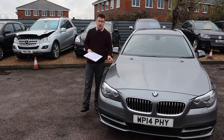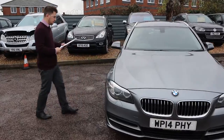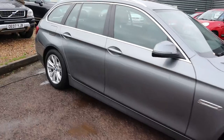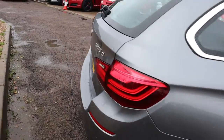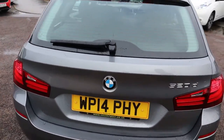Welcome to Country Car, my name is Tom. Here we have a beautiful BMW 5 Series. I'm going to give you a walk around the car. This is the Touring 520 diesel, just over 90,000 miles. It's automatic. There's a massive amount of spec on the car — I'd recommend having a look at it through the website countrycar.co.uk.